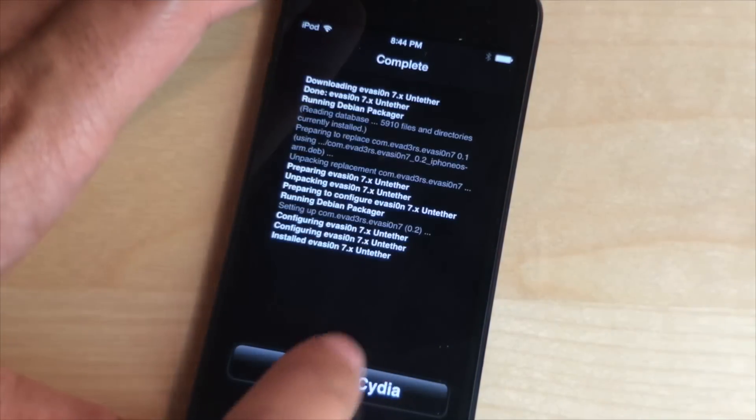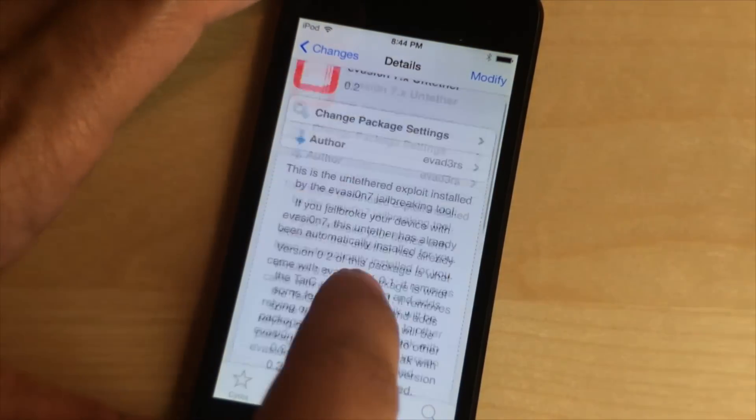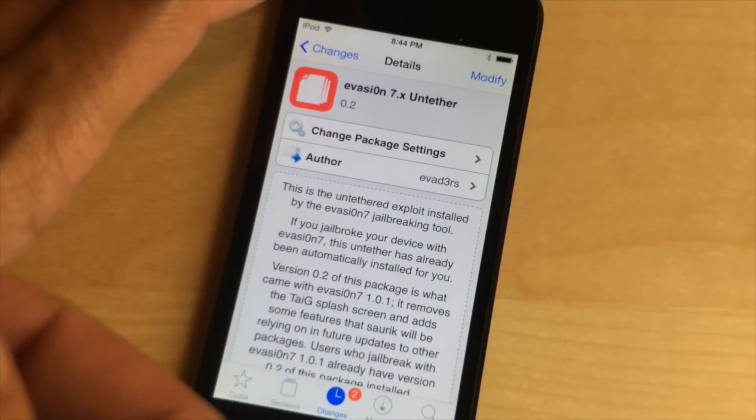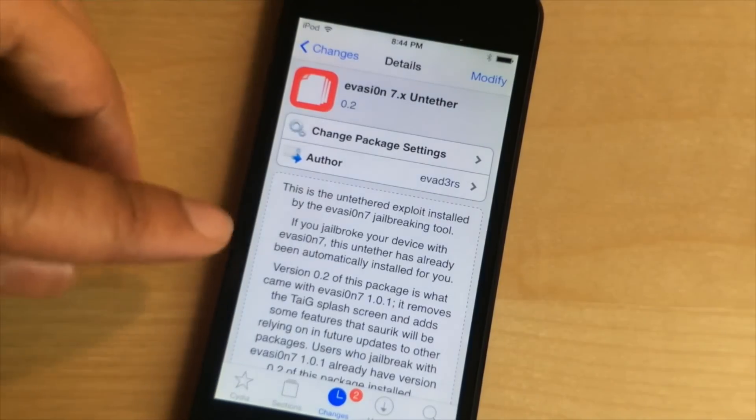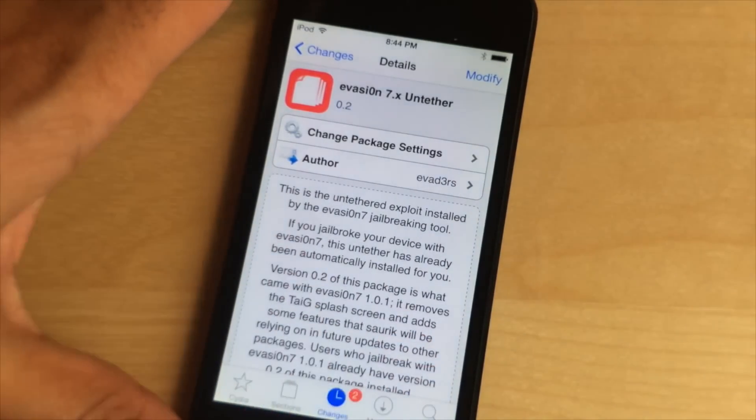Basically it just gets everybody up to the same level, the same page. Because if you jailbroke with Evasion 1.0.0, then you were kind of behind, and the only way you could get up to speed was to either re-jailbreak — which is not really something that you want to do — or update to this Evasion 7.x untethered.